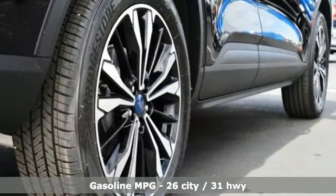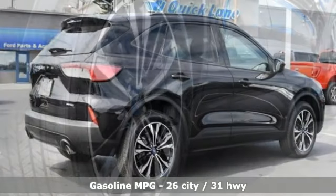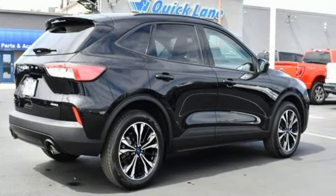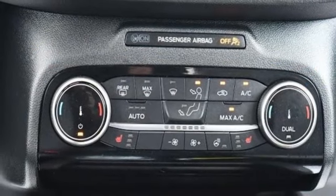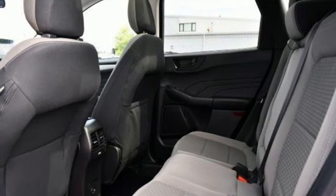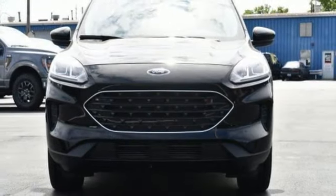Smart device, remote engine start, manual tilting steering column, streaming audio, intercooled turbo I3 engine, manual telescoping steering column, doors and push-button start proximity key, AM-FM satellite radio, active grille shutters, four-wheel drive, and Wi-Fi hotspot.